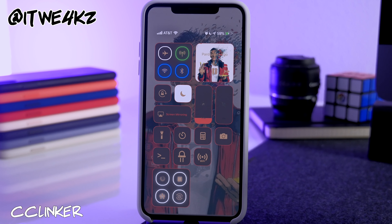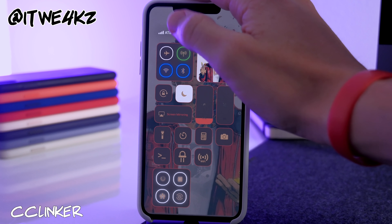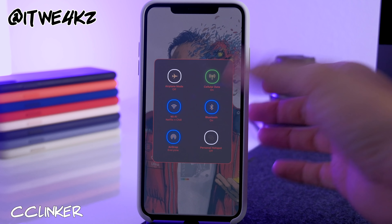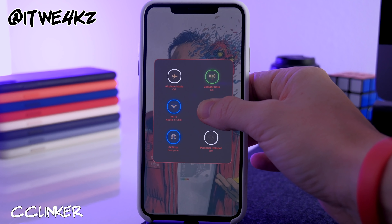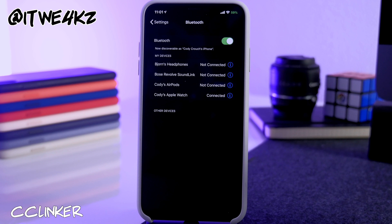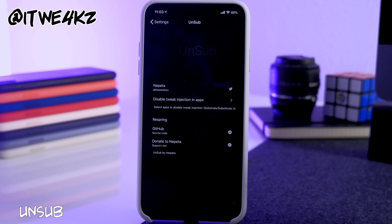Since we're in Control Center, another installed tweak is CC Linker. This lets you long-press on any Control Center toggle to go directly into its settings. For example, long-pressing the Bluetooth toggle opens Bluetooth settings instantly — a quick way to access settings for specific Control Center toggles.